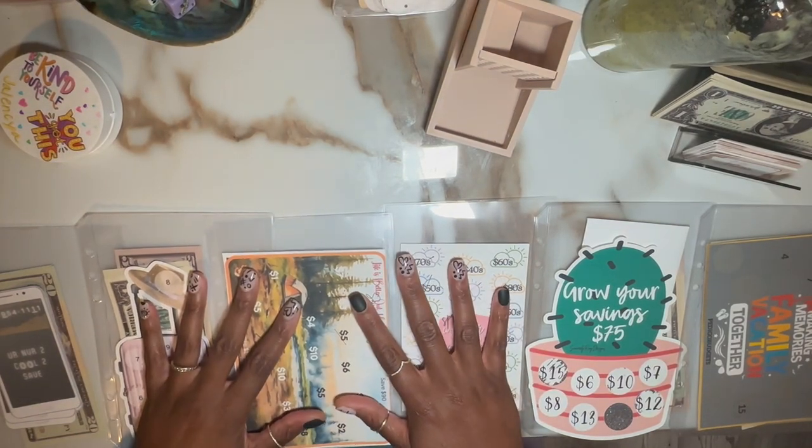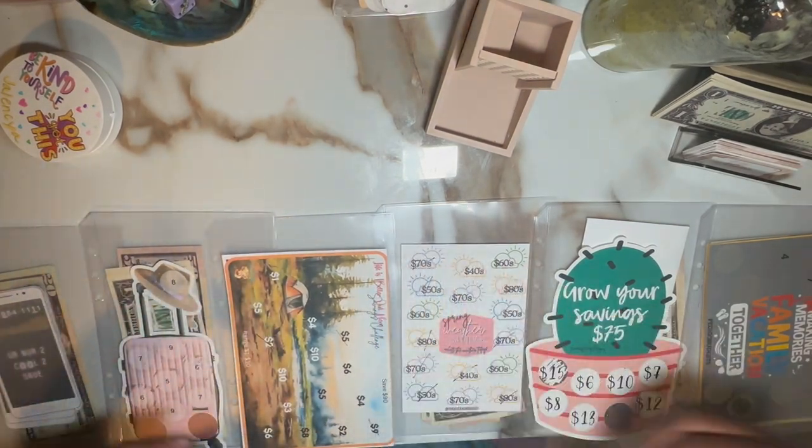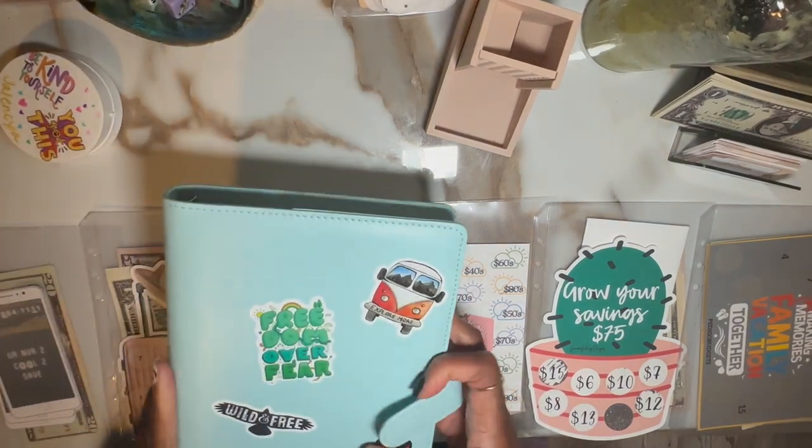Hey fam, it's Mama Bear. Happy Tuesday. Today is Traveling Tuesday, so we're working out of my traveling binder.